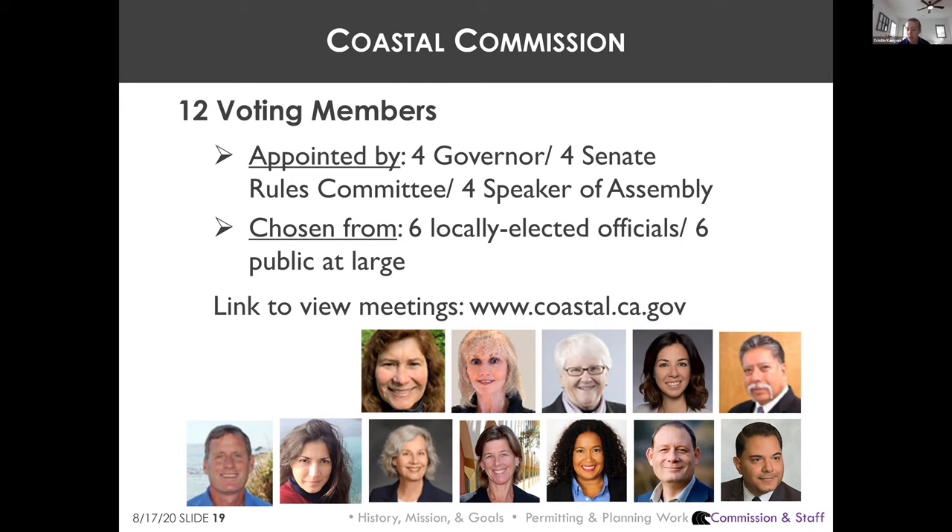Six of the 12 commissioners are locally elected officials — county supervisors or city council members from the six different coastal regions — and six are chosen from the public at large. Mike is one of the six elected officials, appointed by the Governor. The Governor always appoints the North Coast region commissioner, who must be an elected official in Del Norte, Humboldt, or Mendocino County.